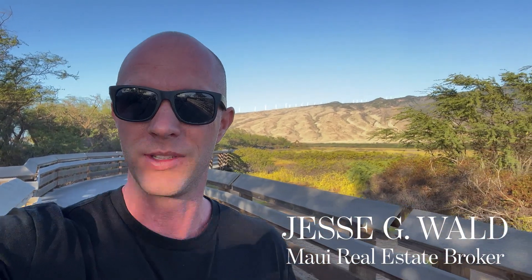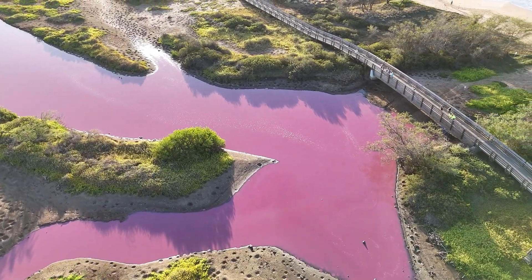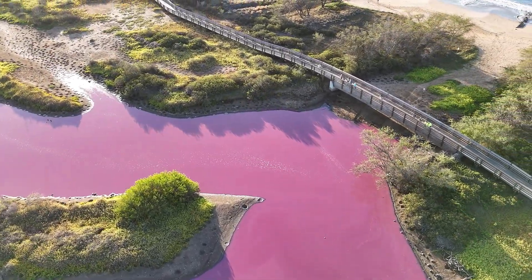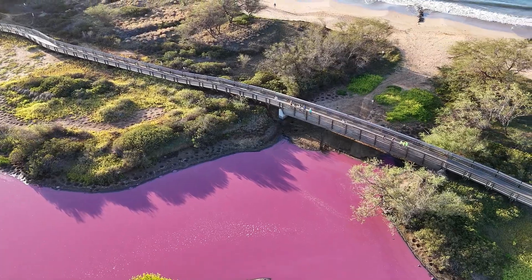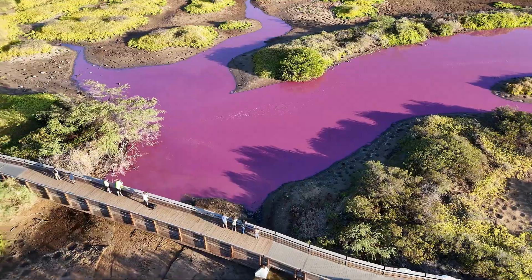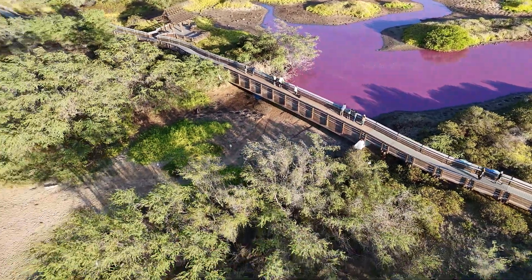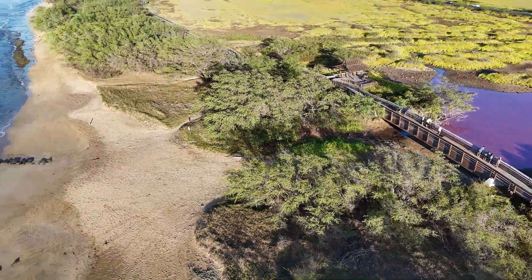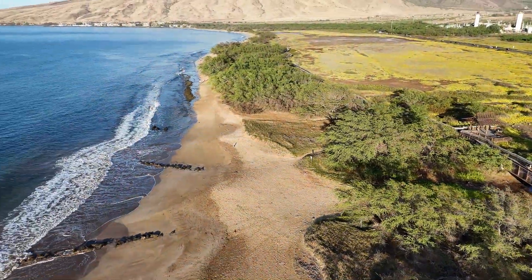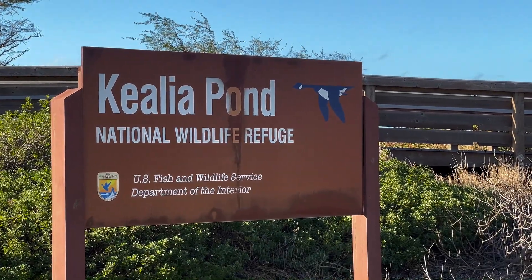It's an algae bloom that's creating pink water in one of our wetlands. Let's go take a look — this beautiful natural display is happening at the Kealia Pond National Wildlife Refuge.